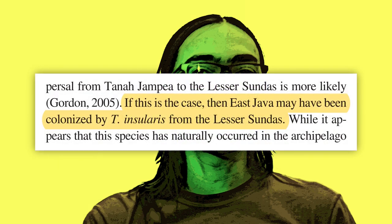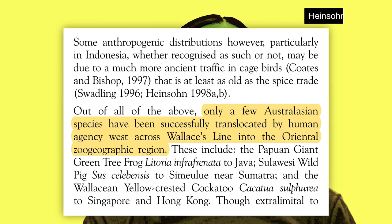From the editing desk: there is one study that did actually suggest insularis could have gone from the Lesser Sunda islands to east Java — so instead of going west to east, going east to west. This is directly related to the fact that the Indonesian throughflow goes from north to south, so the basis is really the direction of ocean currents. Meanwhile, research also found that only a few Australasian species have been successfully translocated by humans across the Wallace Line.